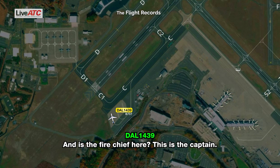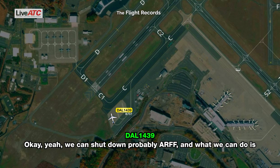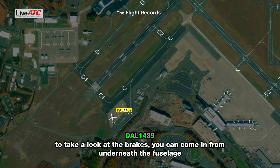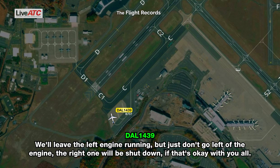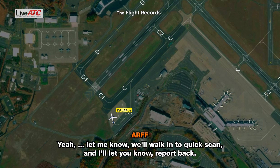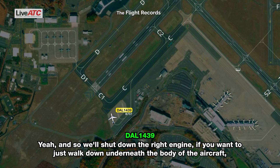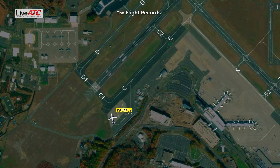Is the fire chief here? This is the captain. Yeah, ARFF is on — go ahead. Okay, we can shut down. What we can do is come in from underneath the fuselage and take a look at the brakes — check the temp and everything. We'll leave the left engine running, but just don't go left of the engine. The right one will be shut down, if that's okay with you all. Yeah, that's fine — we'll do a quick scan and report back. So we'll shut down the right engine. Walk down underneath the body of the aircraft towards the wheels — just don't walk to the back of the left engine at this point.